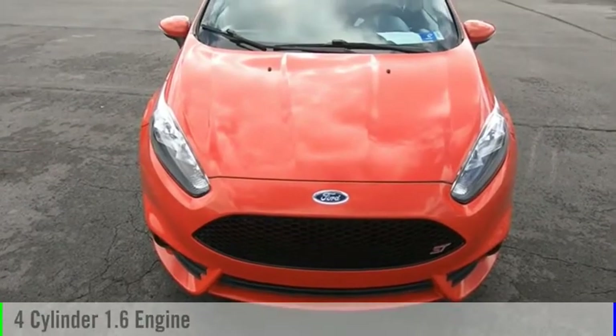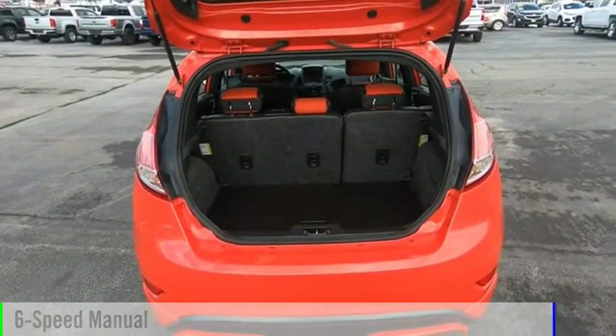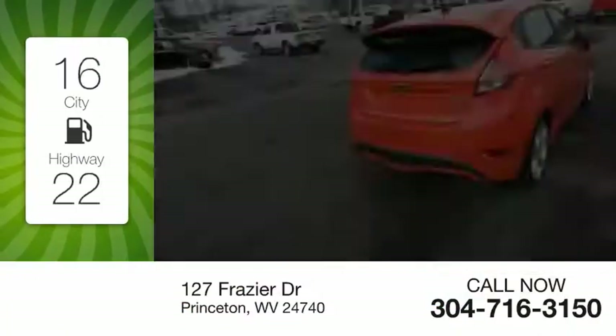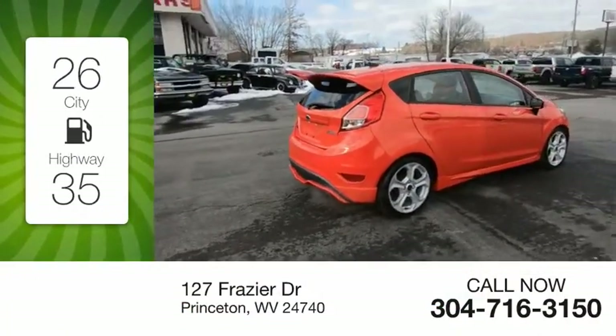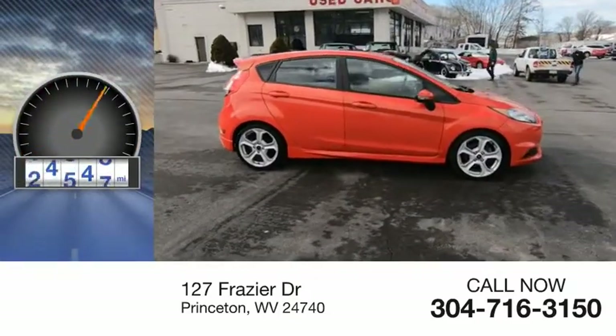This vehicle is powered by a front-wheel drive, four-cylinder, 1.6-liter engine, and comes with a six-speed manual transmission. Great fuel efficiency saves you money by requiring fewer trips to the gas station. This vehicle has less than 90,000 miles.